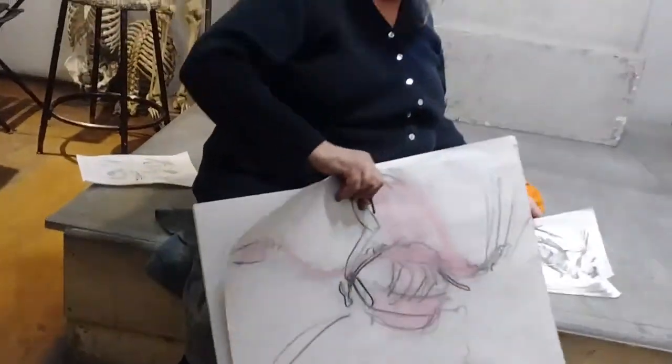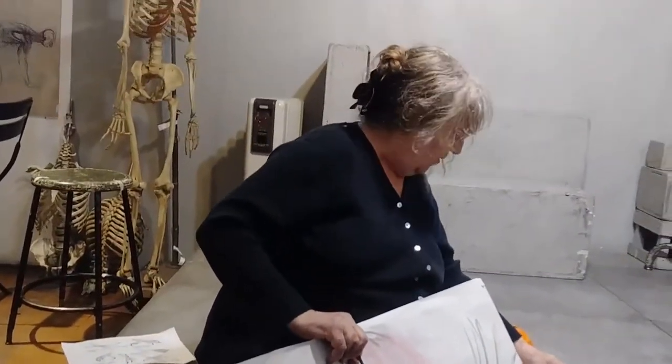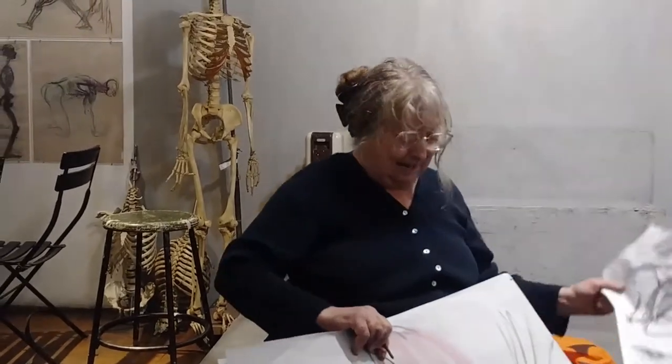I'm going to take one of Jacqueline's drawings and change it into a bird, because there was one I liked a lot, and I'm going to encourage you to do the same. Come on in.